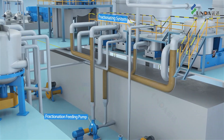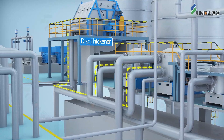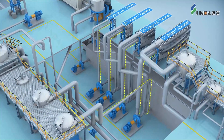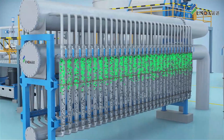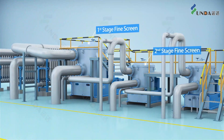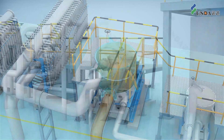Accept goes to the fractionation system, and after that short fiber goes through thickening to the storage tower. Long fiber enters the LC cleaner plant in a four-stage design, where light particles are removed by centrifugal forces. In the fine screening stage, the ODA screen basket provides high stickies removal efficiency, high throughput, and energy saving.